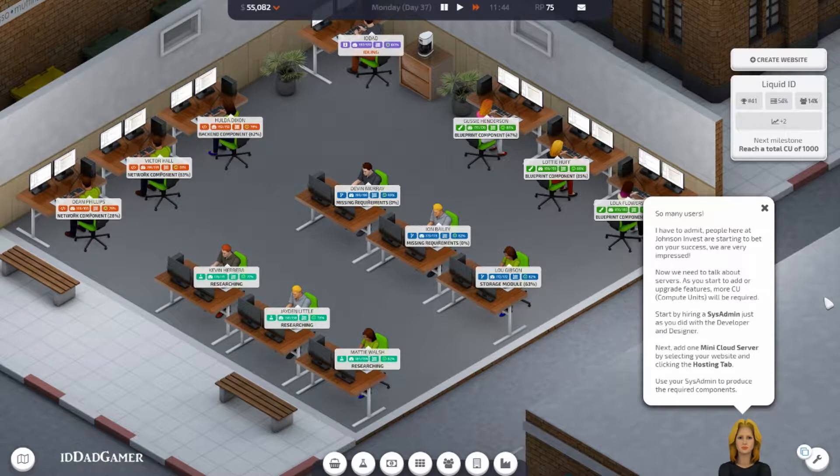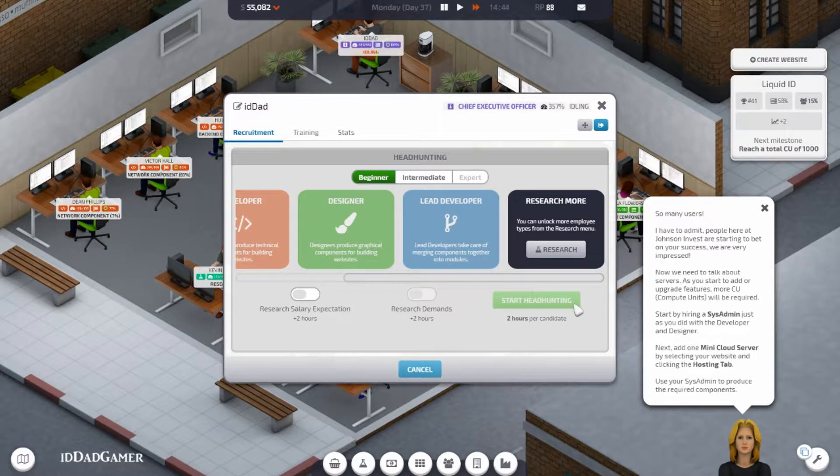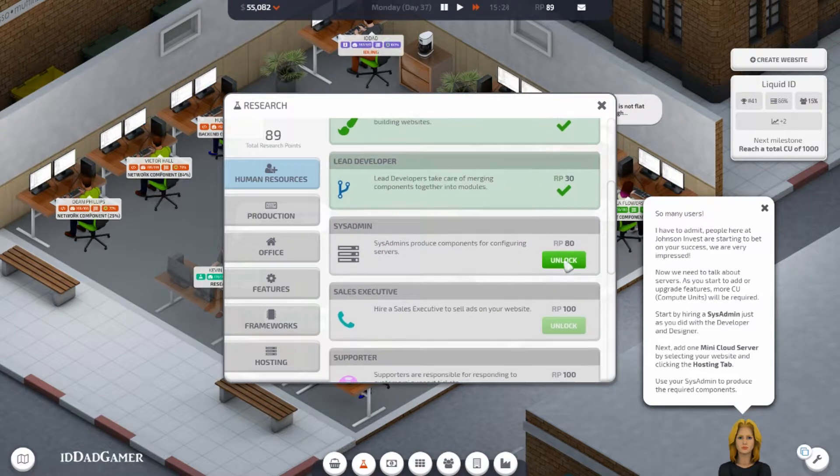Now we need to talk about servers. As you start to add or upgrade features, more CU compute units will be required. Start by hiring a sysadmin, just as you did with a developer and a designer. Start there — sysadmin. Got to research. Glad I have the points.